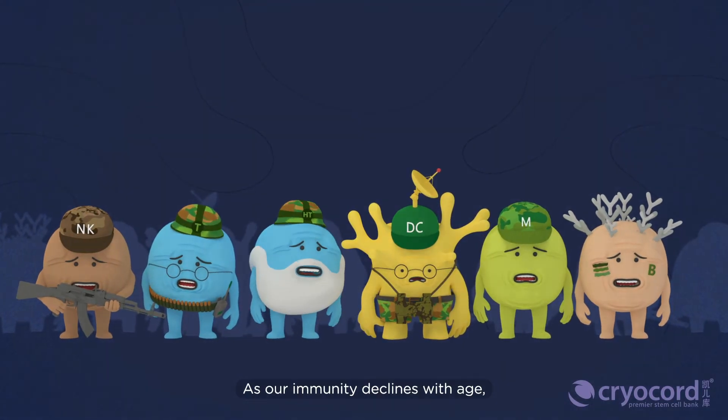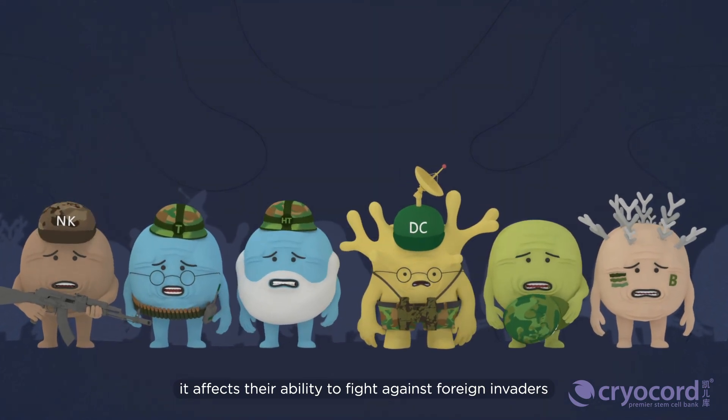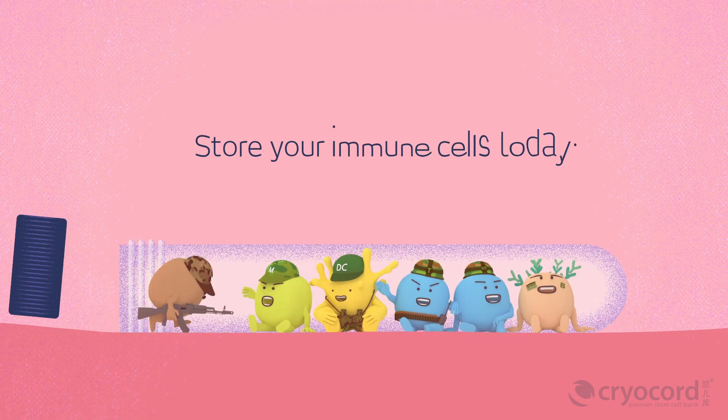As our immunity declines with age, it affects their ability to fight against foreign invaders as well as cancerous cells. Store your immune cells today.